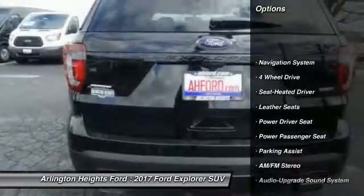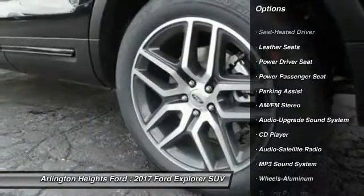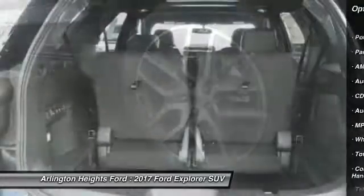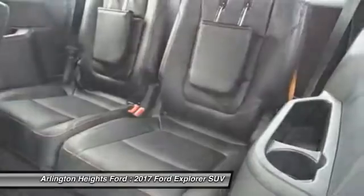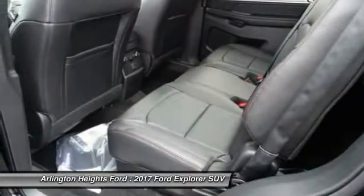Navigation system, four-wheel drive, power passenger seat, traction control, anti-lock braking system, air conditioning, Bluetooth wireless data link for hands-free phone, power steering, cruise control, aluminum wheels.